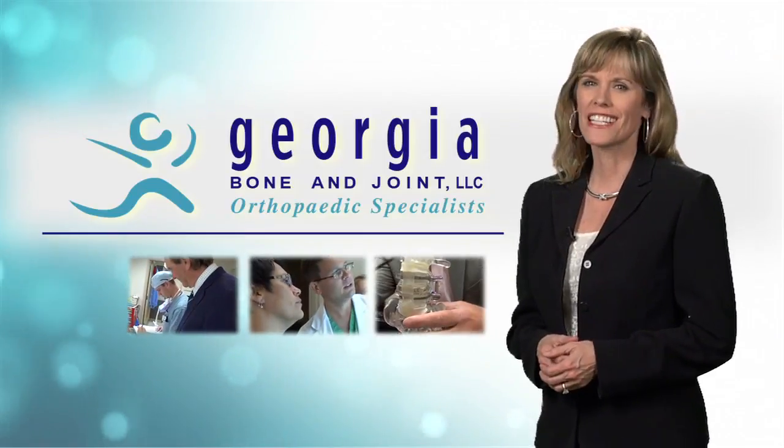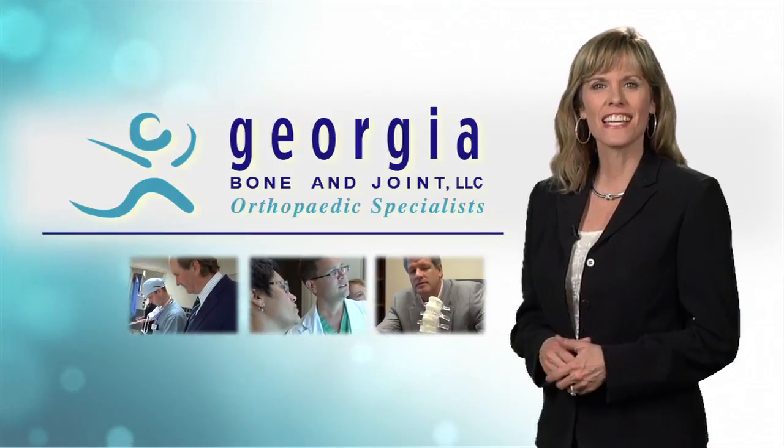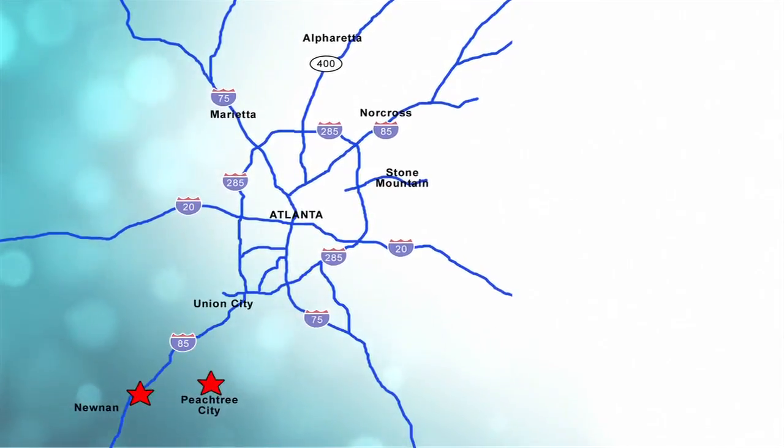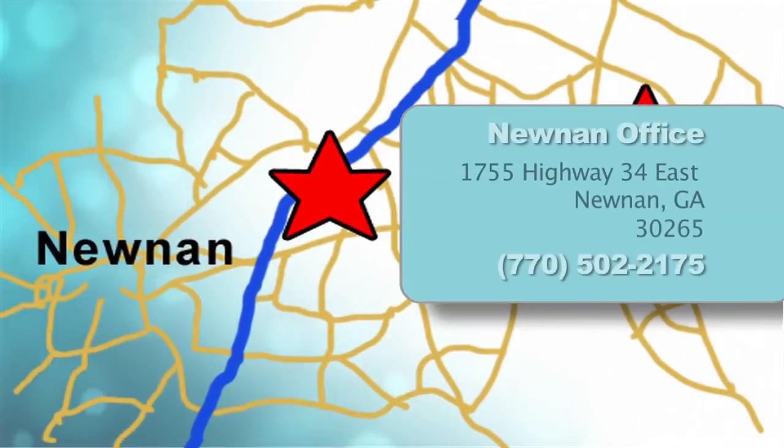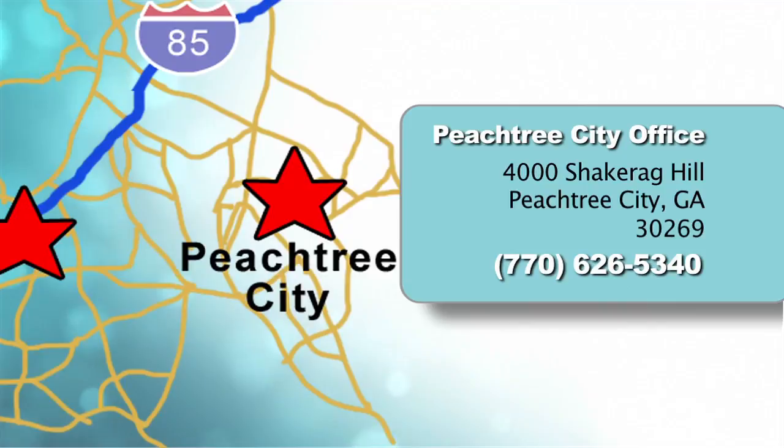The doctors of Georgia Bone & Joint can handle almost any orthopedic problem, and they've made access to care convenient for patients. There are two locations: in Noonan, visit the Summit HealthPlex on Highway 34 East, and in Peachtree City, visit Georgia Bone & Joint offices off Highway 54 East.